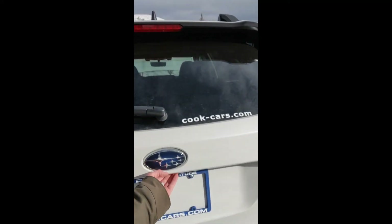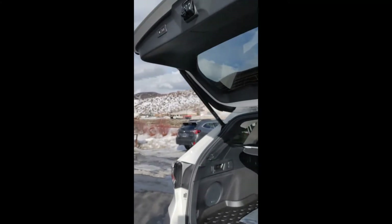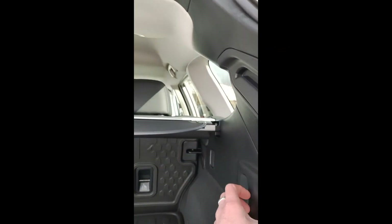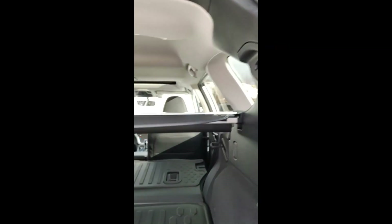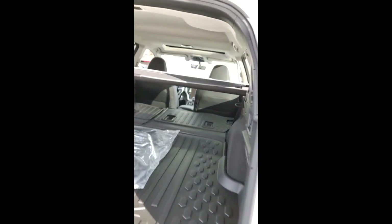On top here, press the button, push it down, and it folds flat — lots of room in this wagon. Coming around to the rear, we do have the wonderful power liftgate. Look at that speed — quick opening, quick closing. Lots of room in this wagon. With the ease of just one lever, pull that and it folds flat. You can camp for weeks on end in this vehicle.